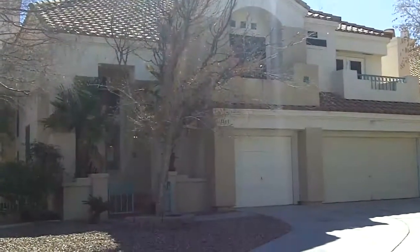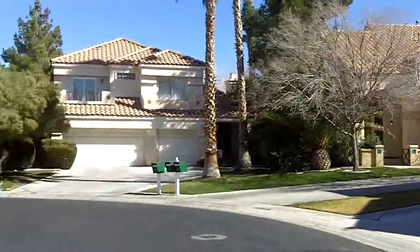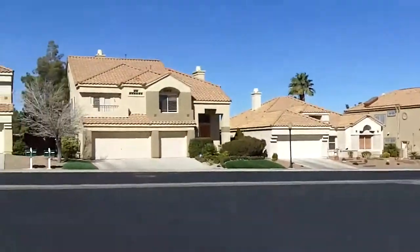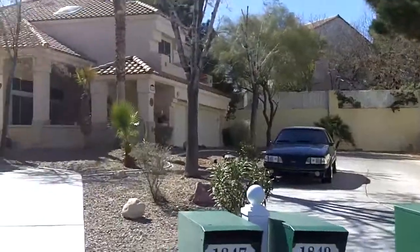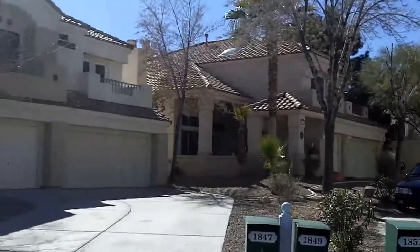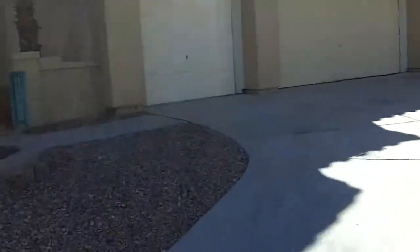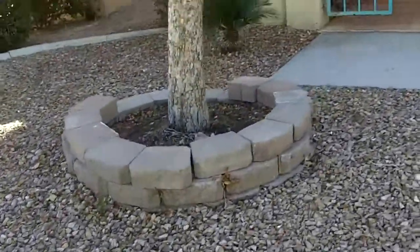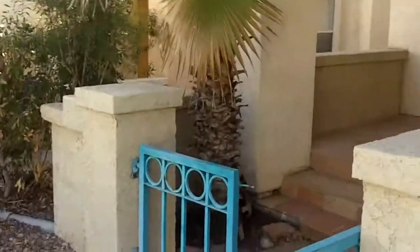Well, here I am at 1849 Indian Bend. Here's a panorama view of the neighborhood. We're in a little cul-de-sac here with about eight houses. So here's the property right here — three-car garage, two-story, with a little courtyard in front with a couple of palm trees.